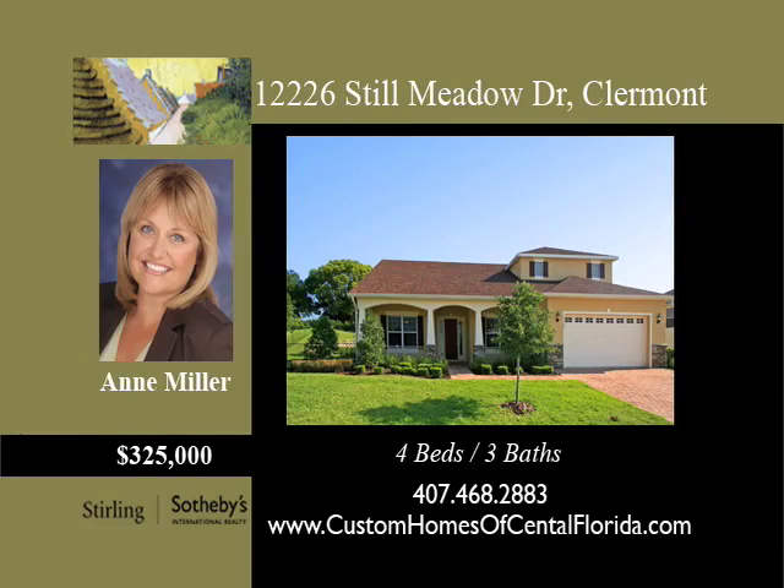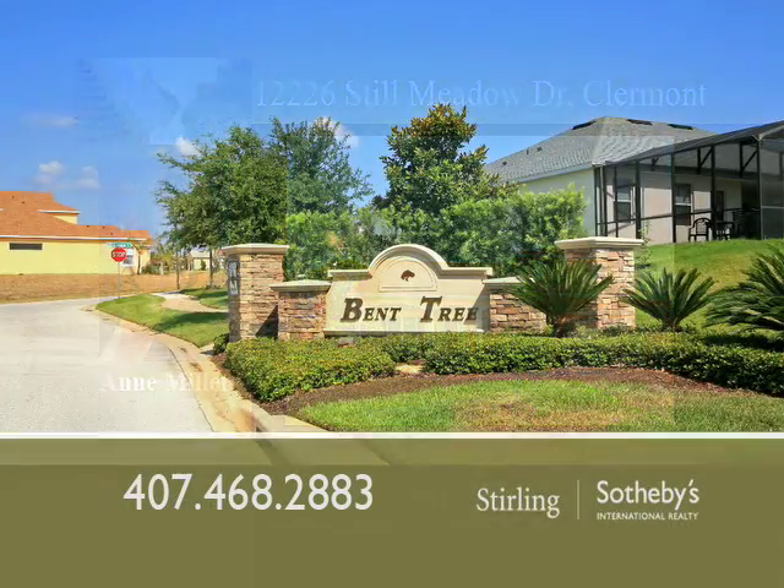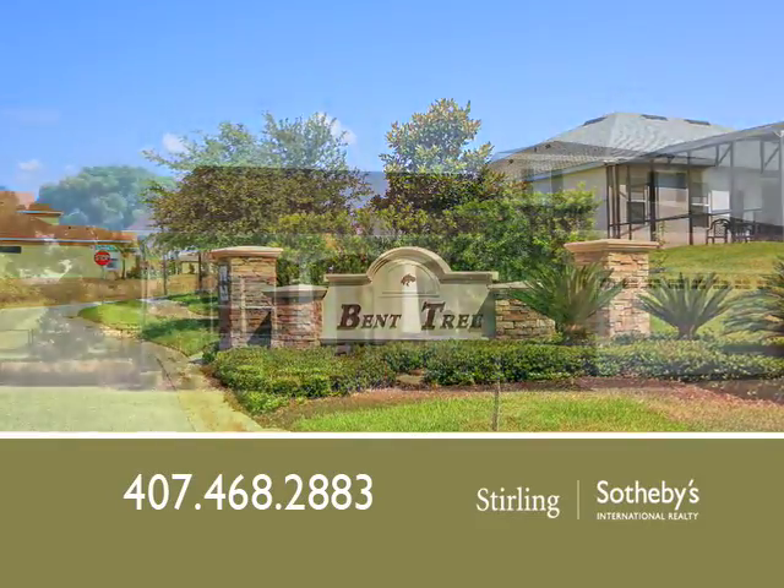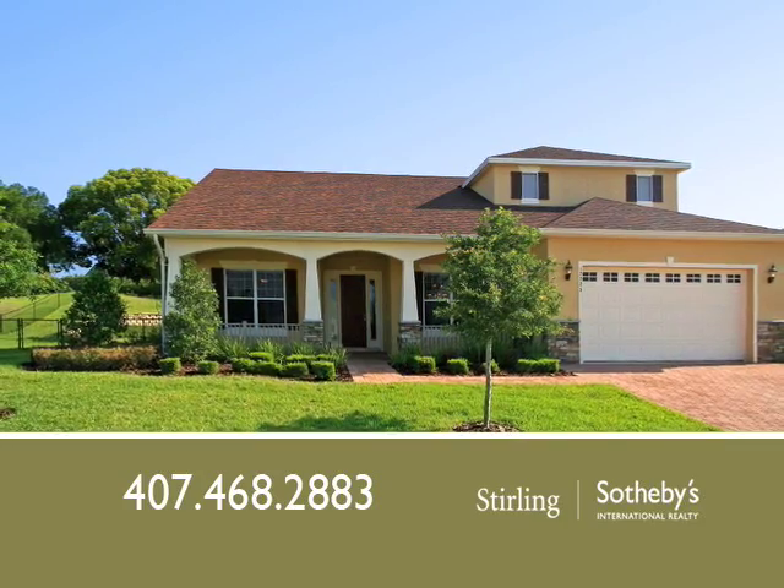This custom-built four-bedroom, three-bath residence is located in the Bent Tree subdivision, one of Claremont's most sought-after communities. A pavered drive and walkway leads you to the inviting covered front porch.